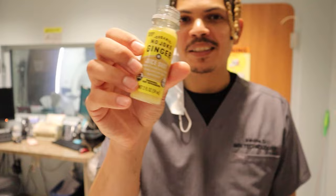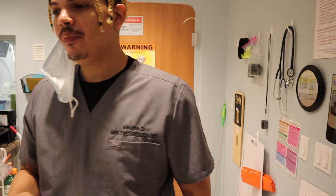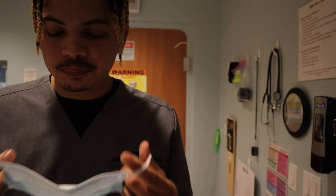Ginger shot — let's start it off. Spicy! Do everything we can to stay healthy, dealing with all these patients. Got a mask up. All right, let's go — you guys ready?